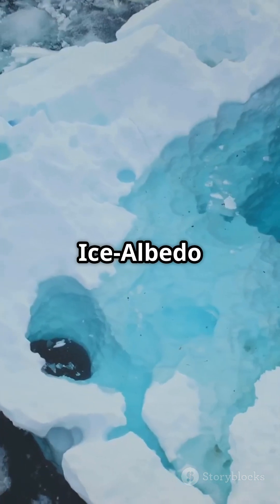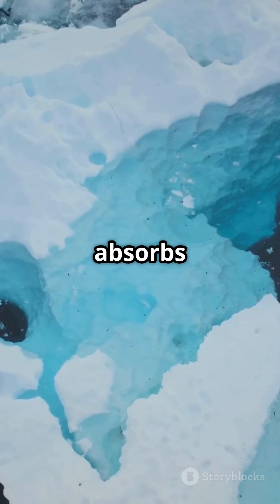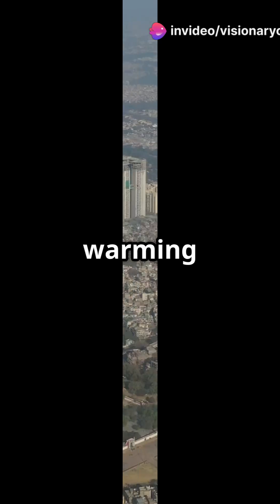Here's the kicker: ice albedo feedback. Melting ice reveals dark ocean water, which absorbs more heat, melting even more ice. It's a warming loop.